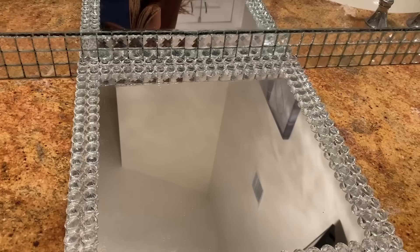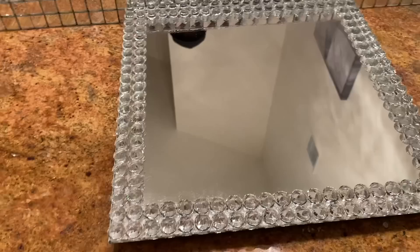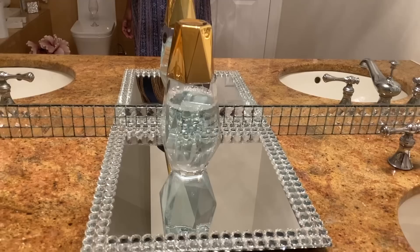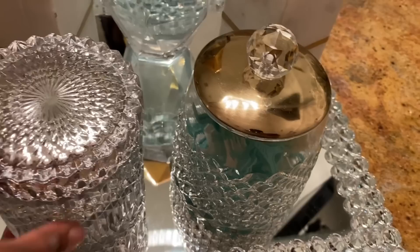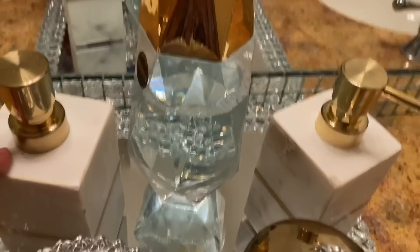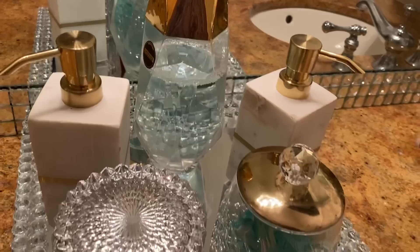I'm gonna start with the vanity. The first item I'm using is this beautiful tray that I got from HomeS ense — it is the definition of glam! This beautiful bottle I purchased from Amazon I'm using for my mouthwash. I added a candle from Z Gallery — I got two of them. This glam container is from HomeGoods, and I have my flossing things, soap, and lotion dispenser from Target. A beautiful glam setup with all my essentials available.